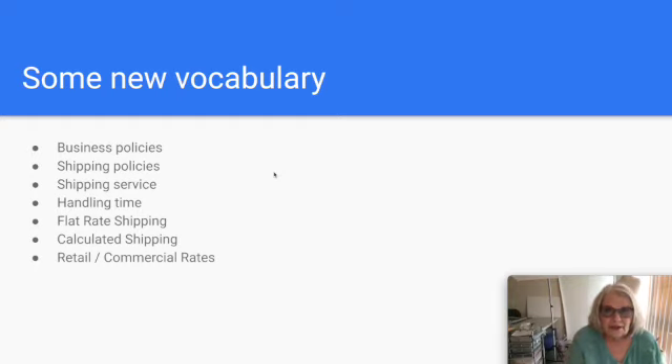Let's learn some new vocabulary. None of these look like new words, but I want to talk about what they mean in relation to your eBay selling. eBay has something called business policies — decisions that you make about your business and how you sell. We'll talk about the different types of business policies, but the most important is shipping policies.